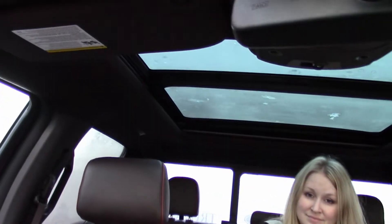My favorite feature in this truck is the sunroof. It opens, tilts, and slides with the touch of a button. Your passengers in the back also have it, because our 2015 and 2016 F-150s now have panoramic sunroofs too. Pretty sweet.